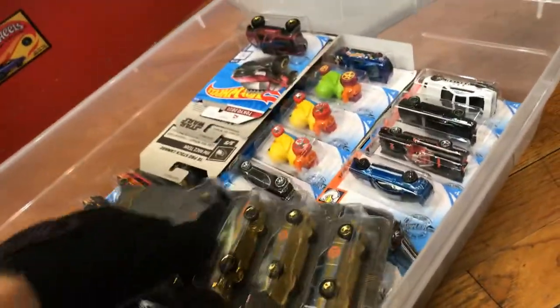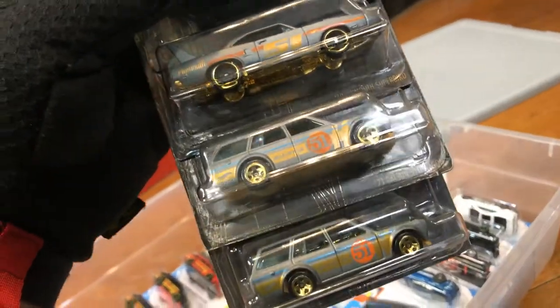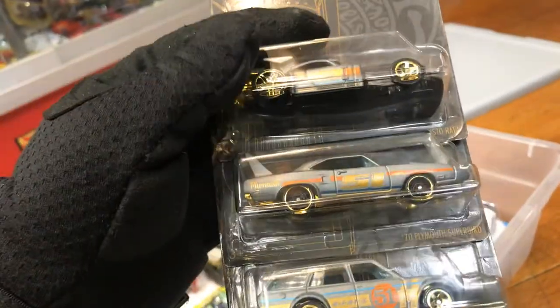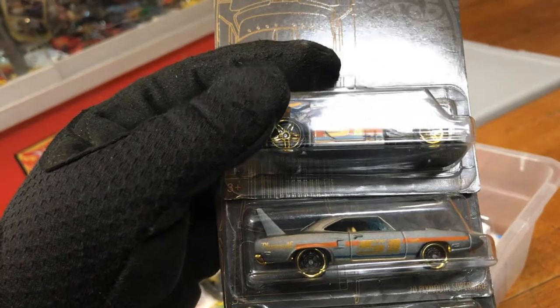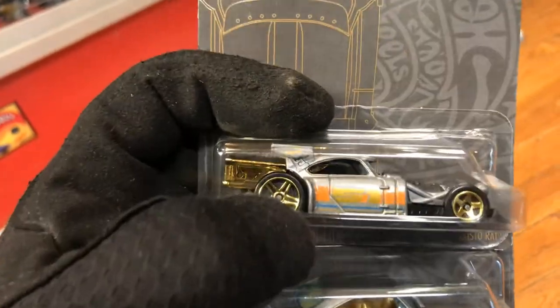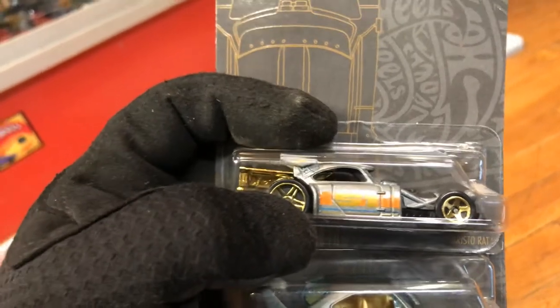All right, here we have the 51st Anniversary set — lots of 510 Wagon, Plymouth Superbird, and the Aristorat. Did you guys know this body right here is based on the Porsche? Look it up, Google it.